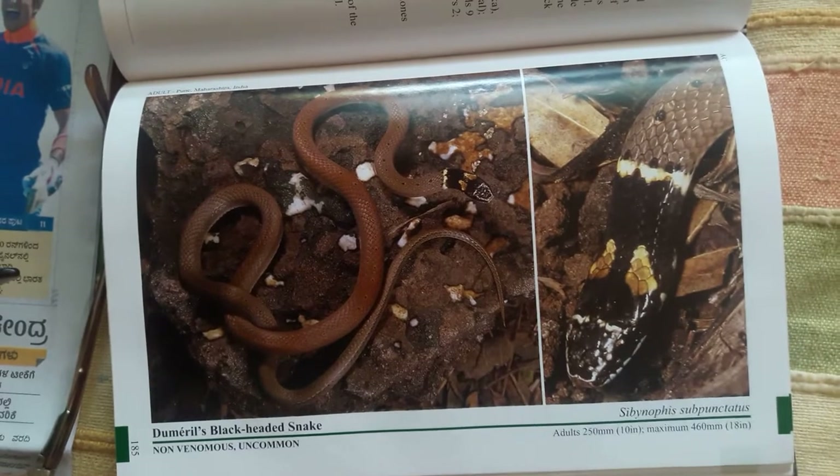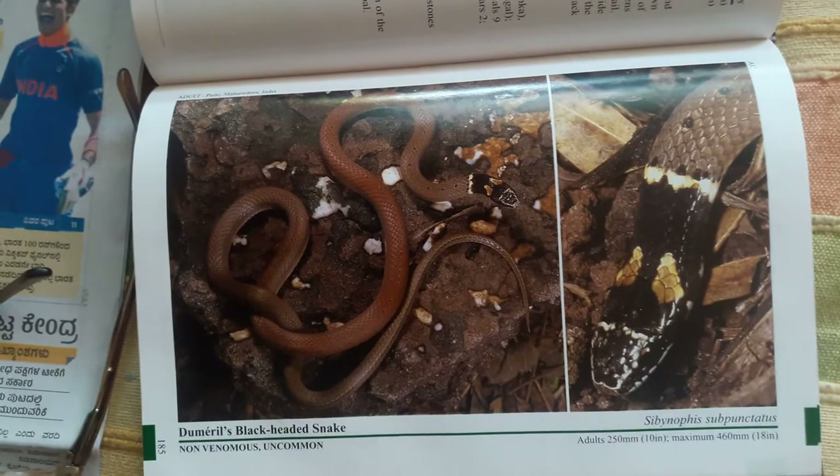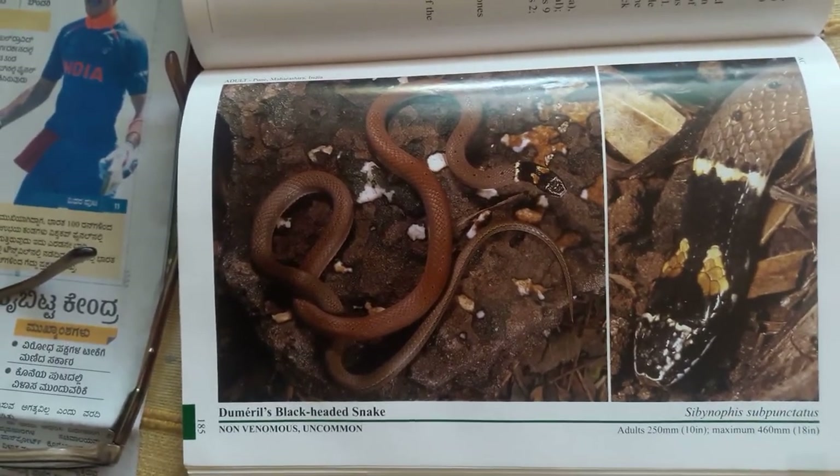So for any nature lover of India who likes snakes and all, this book is a must. Don't even hesitate — go straight away and buy it.